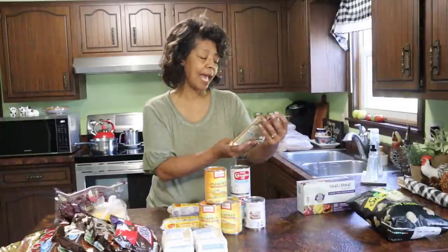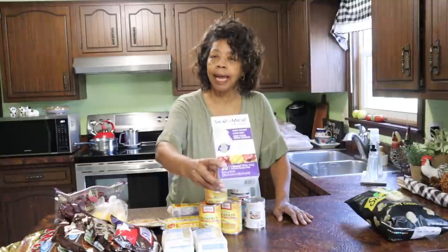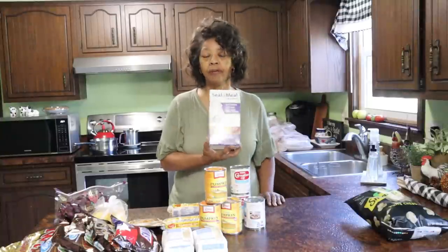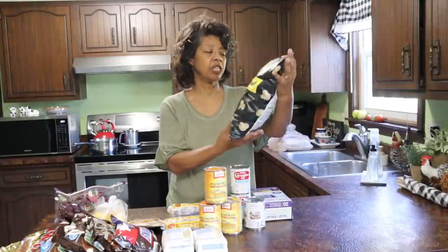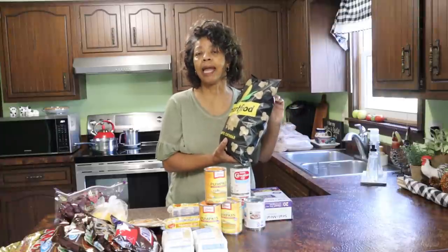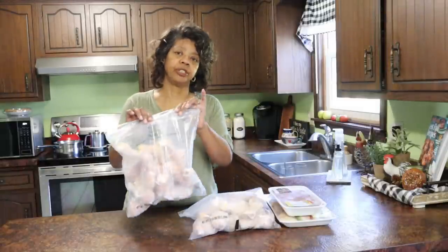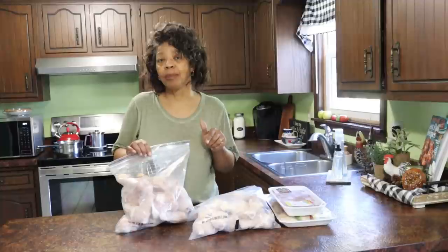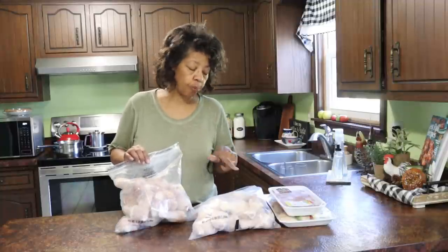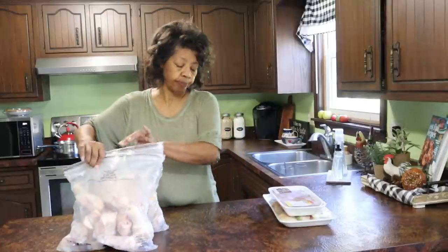I thought I'd try this pumpkin spice pancake mix — we'll see how it tastes. Kroger also had this Seal-a-Meal quart-sized vacuum bags that will work with my Nesco food saver, so I picked up a few. There was also some white cheddar popcorn — it's delicious with tomato soup and chili. Moving on to meats: I picked up two bags of chicken drumsticks, great for soup and other recipes including my chicken and butternut squash dish. I'll bag them up smaller with food saver bags. They were on sale, so it was a pretty good deal to stock up.